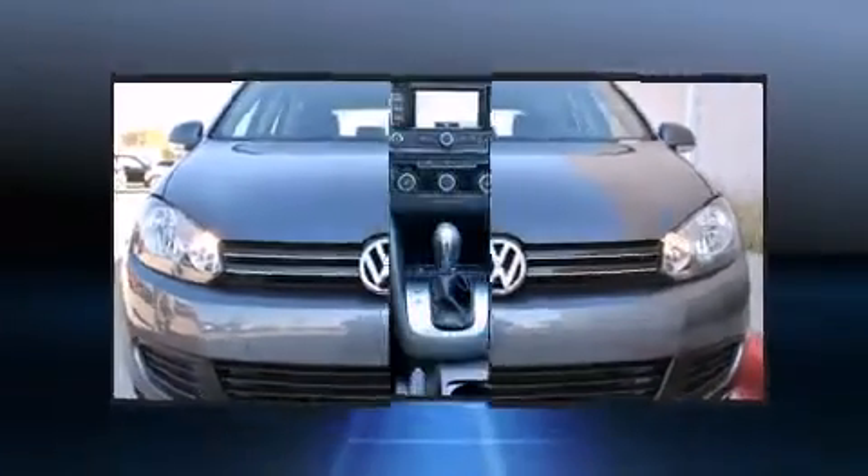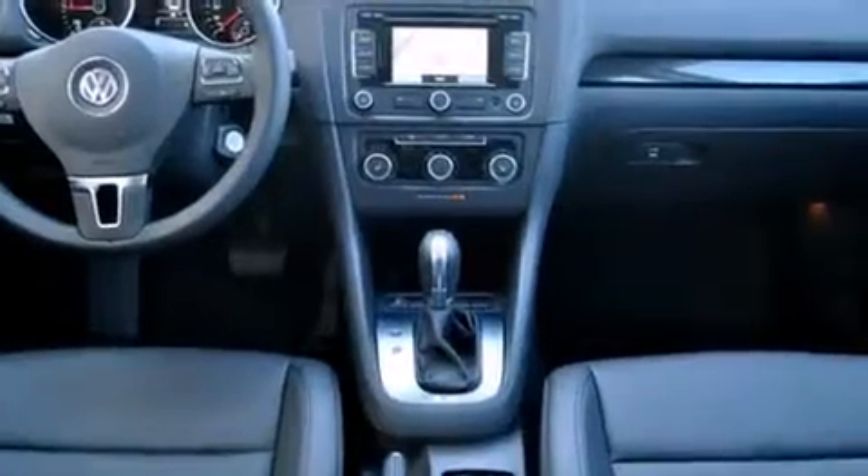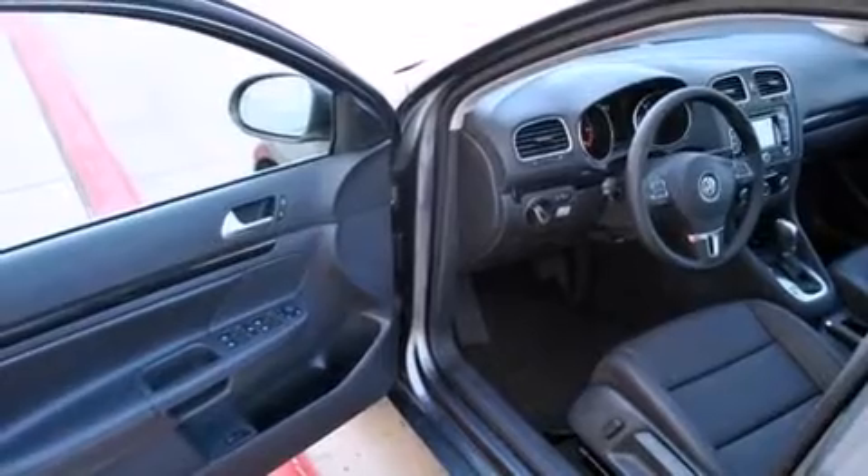Volkswagen prioritized comfort and style by including power front seats, a leather steering wheel, and more. Storage solutions are integrated throughout the interior, demonstrating thoughtful attention to detail.